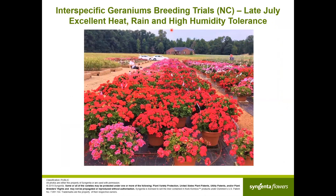This picture shows how well the interspecific geraniums perform even in southern conditions — this is North Carolina in late July. The plants had lots of rain, extreme heat, high humidity, and still performed well. There's not much botrytis, flower power is tremendous, and they recover quickly from heavy rain showers — they lose a few flower petals but come back really quickly.